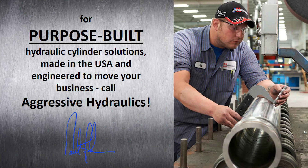I appreciate you taking some time with us today. If our listeners want more information about Aggressive Hydraulics, they can go to www.aggressivehydraulics.com. Thanks for joining me today, and thank you for listening.